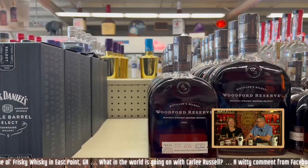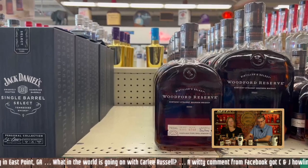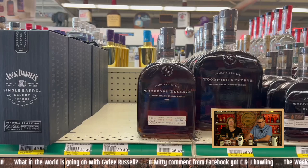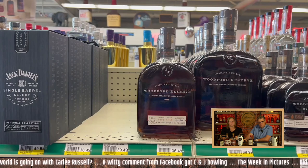Jack Daniels Single Barrel Select — a lot of people have been excited about that one lately. I feel like Jack Daniels really hit a home run with it. We haven't had it because we're kind of anti-Tennessee whiskey, but I would drink that at $50 — that's not bad. Also seeing the Jack Daniels Bonded — they're 100 proof bonded.